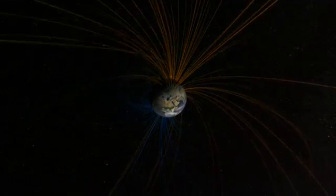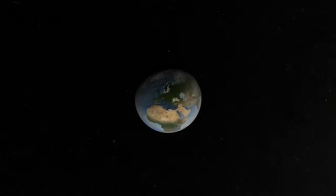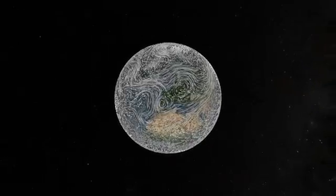Much of the solar energy that gets through is reflected back to space by clouds, ice, and snow. The energy that Earth absorbs is just enough to power a remarkable planetary engine — the climate.